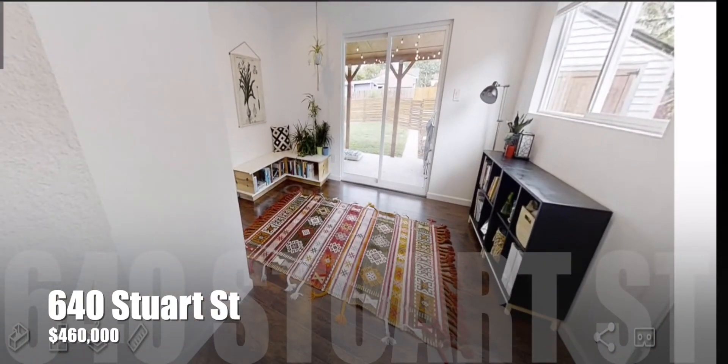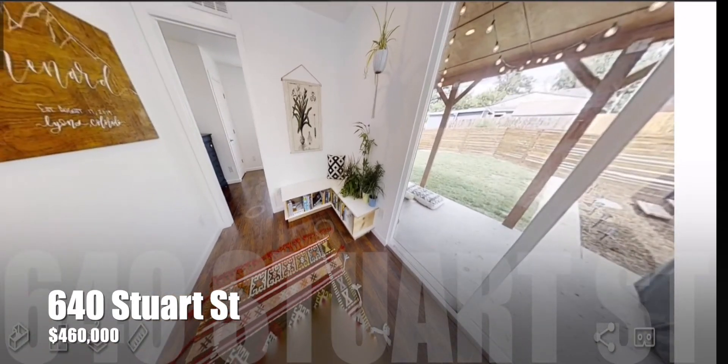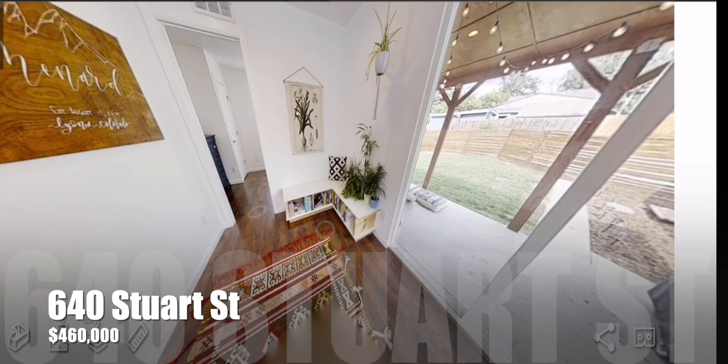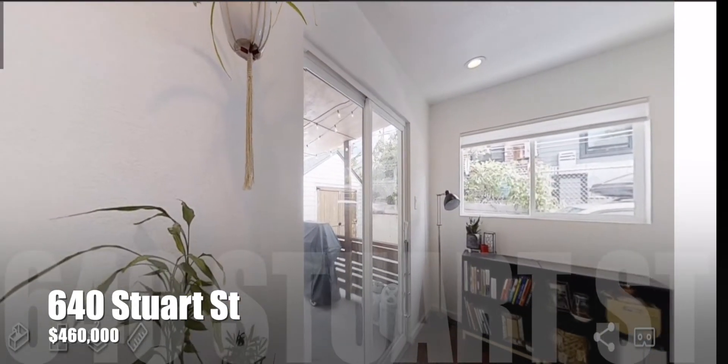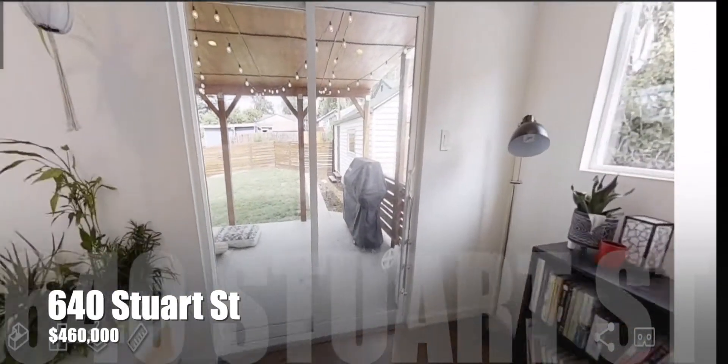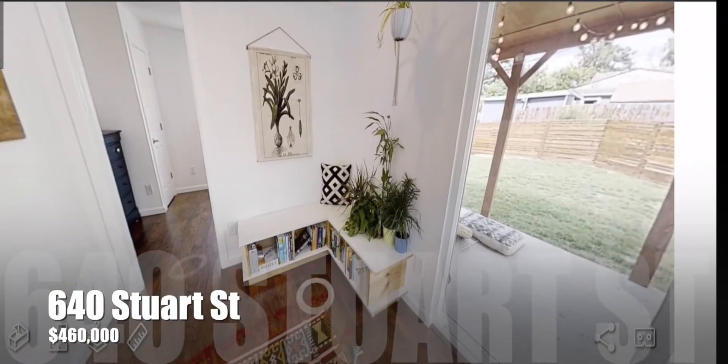In here is your second living area. The sellers use it as a library and study area, and this has access to your wonderful covered patio and great backyard. Just a great space for entertaining and hanging out, enjoying a nice cool Colorado evening.